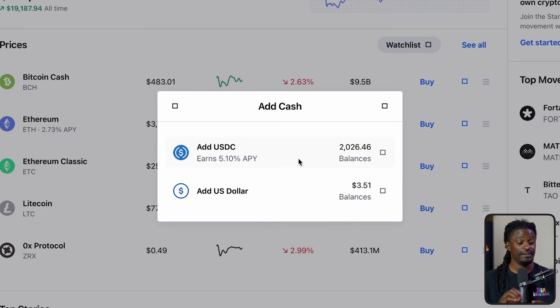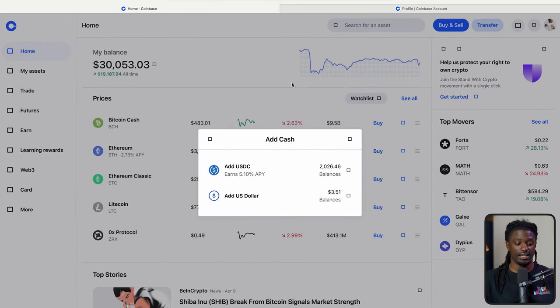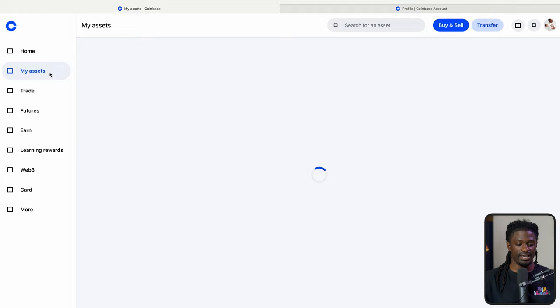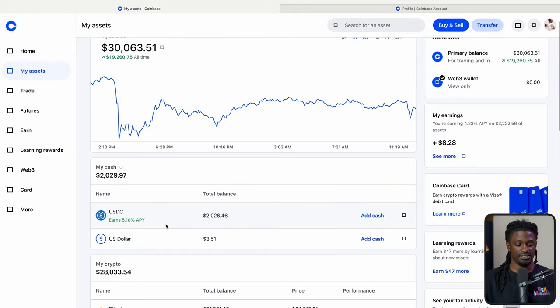5.1% — that is completely insane. The stock market usually only goes up around 6% to 8%, and that's at risk. This 5.1% is higher than my bank account, so I do deposit USDC inside of here. If you link your credit card, click USDC and you're earning 5.1% interest on whatever you have in there. Right now I've got $2,000 in USDC.